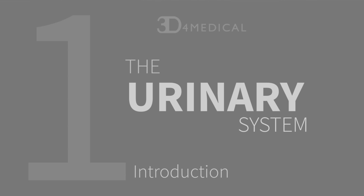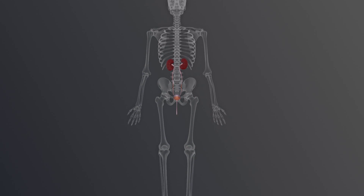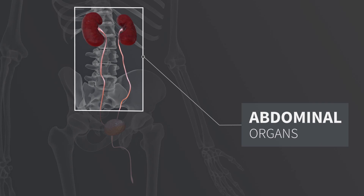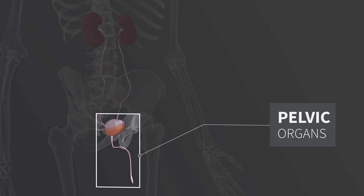The urinary system is the principal excretory system of the body, enabling the body to regulate its fluid and electrolyte levels. The urinary system consists of abdominal and pelvic organs that are active in the production, storage, and transportation of urine.